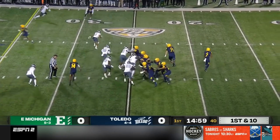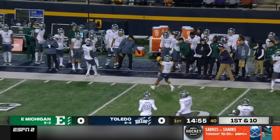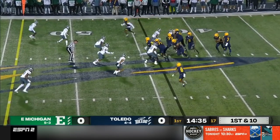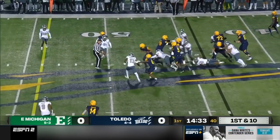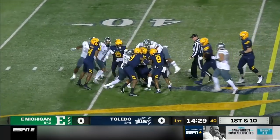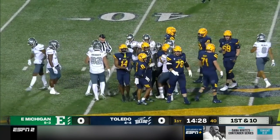First and 10 from the 25. Finn pulls it, going to look to throw. He's got his man, Devin Maddox. Jamal Turner, the tight end, goes in motion. They're going to hand it off to Kovac. Up the middle he goes, still pushing the pile. That's a gain of about 14 yards on first down.